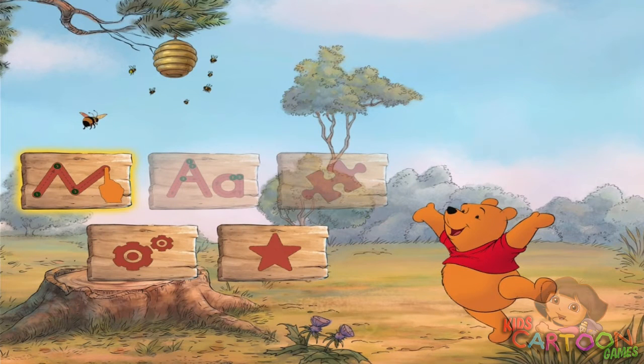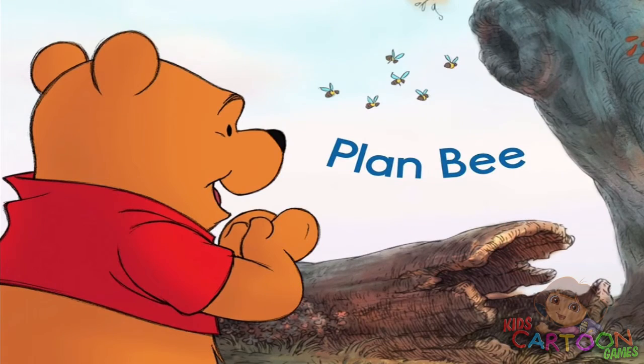To begin, practice tracing lines first. Tracing Practice Chapter 1 Plan B.